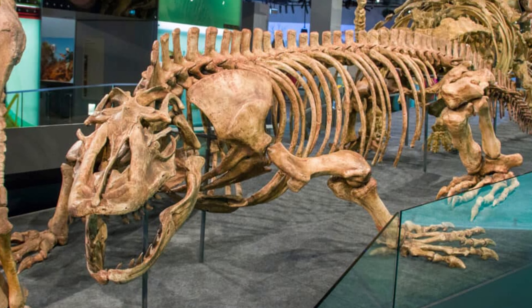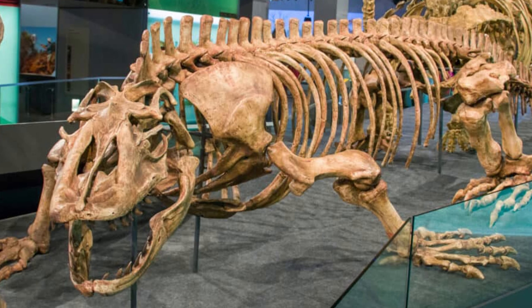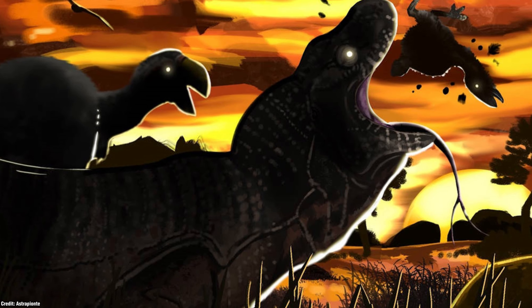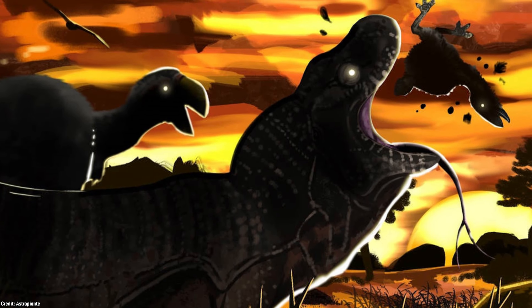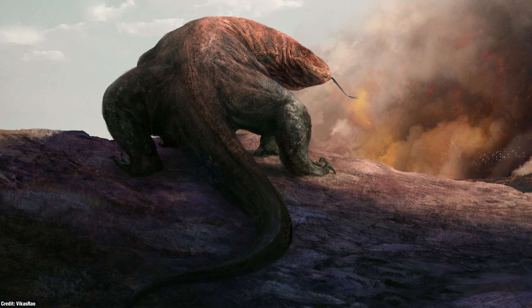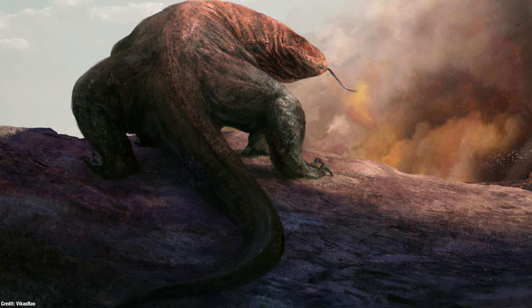Megalania appears to have been the most dominant predator throughout Australia prior to human arrival. Its size meant it could overpower most competitors, and scavenging off another predator's food may have often occurred. But despite these formidable attributes, it ultimately faced extinction.